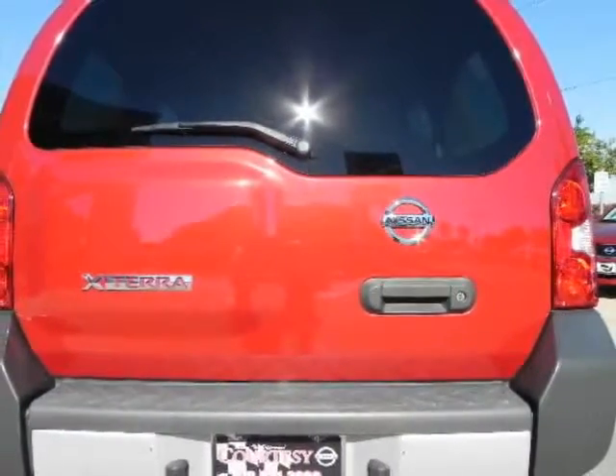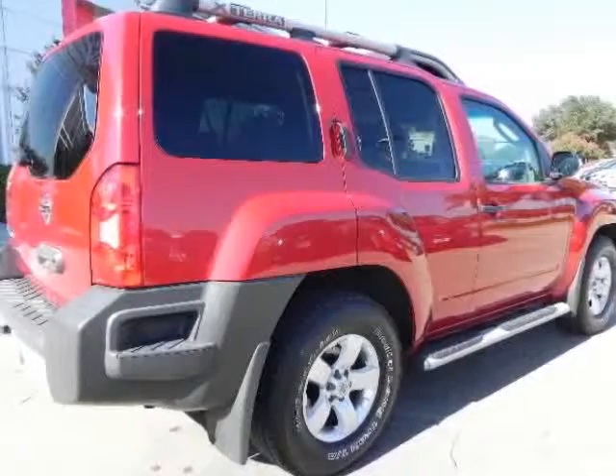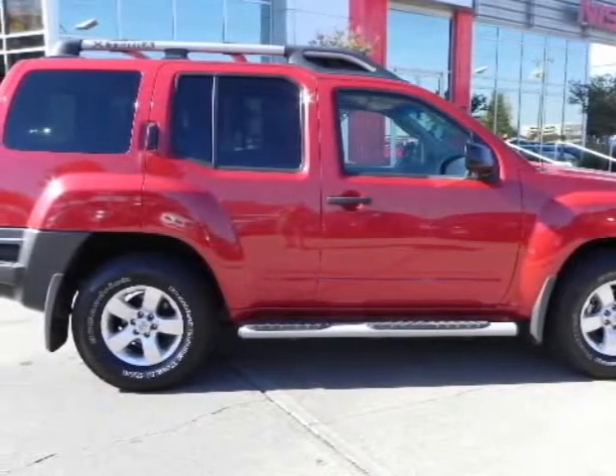This is a vehicle that anyone would be proud to own. You can buy this Xterra with confidence knowing that it comes with a clean Carfax report, the balance of the factory warranty, and the peace of mind knowing that it has passed the thorough 156-point inspection.